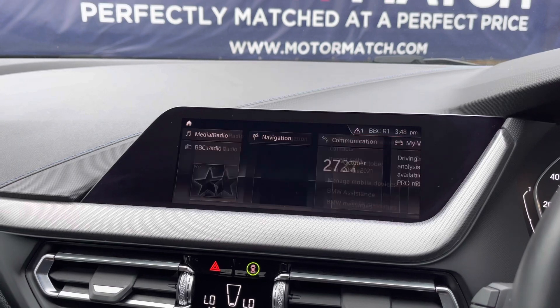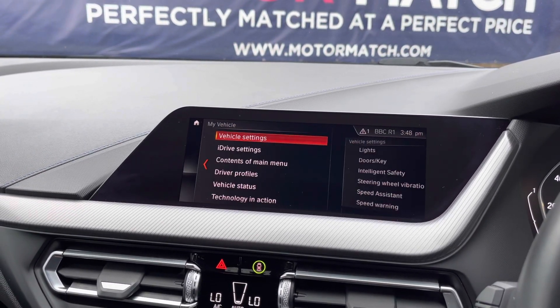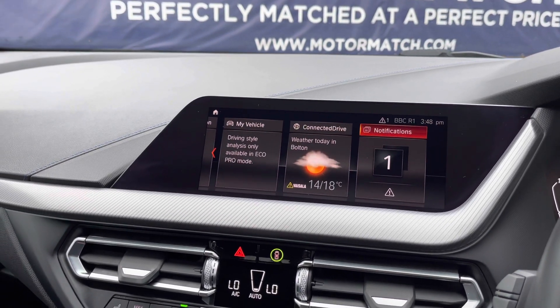With the Bluetooth function you can answer your phone calls. Going on to 'My Vehicle', there are general settings that can easily be changed and there is more driver information. It has ConnectedDrive and notifications.